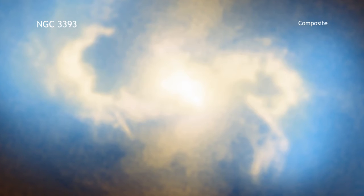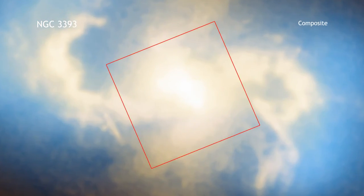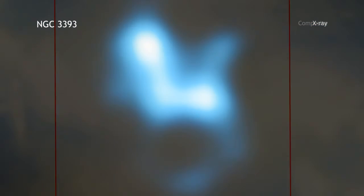This is the view of NGC 3393 from both Chandra and the Hubble Space Telescope. Zooming in further, we see what the center of the galaxy looks like in just X-rays.